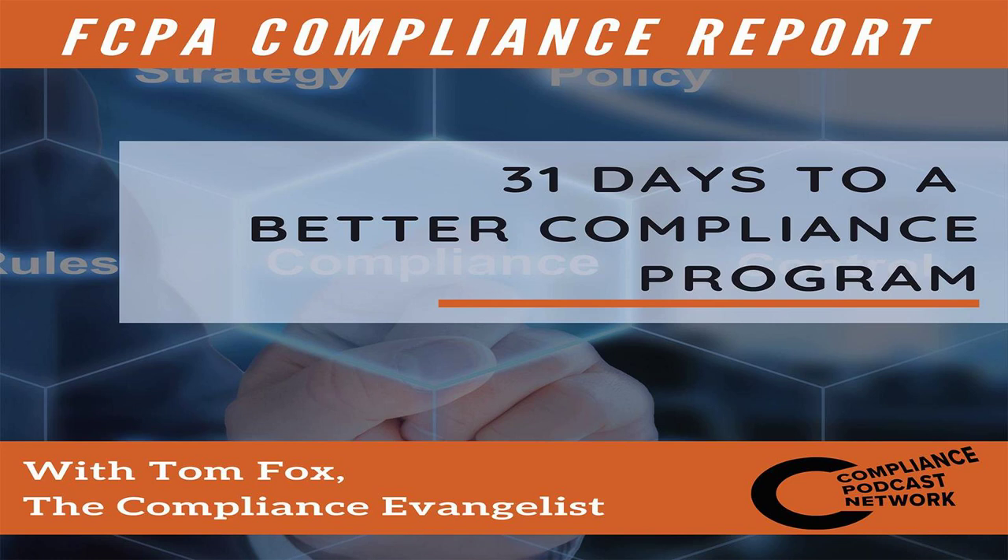Today's three key takeaways: Number one, the Department of Justice has identified data analytics as a part of a best practices compliance program in the Albemarle FCPA enforcement action. Number two, data-driven compliance allows companies to access their data, search vendors, analyze transactions, run corruption and fraud tests, and even evaluate predictive models. Number three, data-driven compliance should be designed to identify hidden money, prevent improper payments, and improve business efficiency.